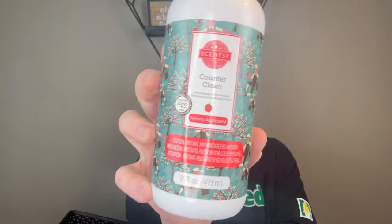I finished a Counter Clean in Johnny Appleseed. Love Johnny Appleseed and love Counter Clean. This is such a great everyday cleaner for your counters — or for anything. It's also an amazing spot treatment for rugs. I have cats and sometimes they have hairballs, so if I spray this on the rug, it comes right off. I really like Counter Clean and it's a great scent.